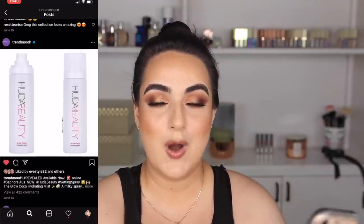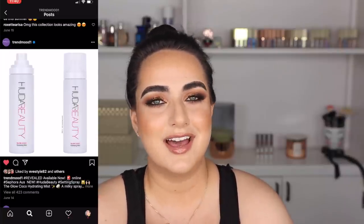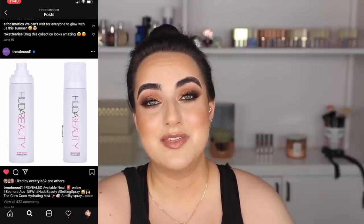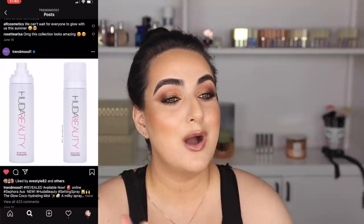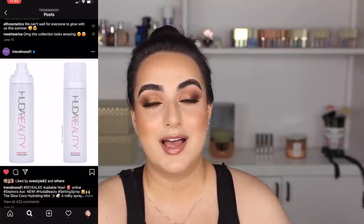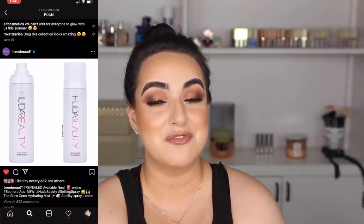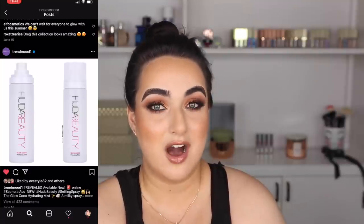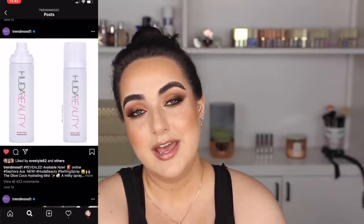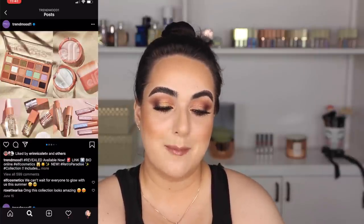The first thing we're going to talk about is the Huda Beauty Glow Cocoa Hydrating Mist. I see the word 'hydrating' and I'm instantly intrigued because I'm dry. I'm guessing it says 'cocoa' because it might have coconut in it, and I'm okay with that. The problem is I've tried her original hairspray-for-the-face and it has a lot of scent. So I would not purchase this online — I'd definitely have to try it in a store first, because she loaded up her original one with fragrance. Probably will not be picking this one up, but I'd give it a chance in store.